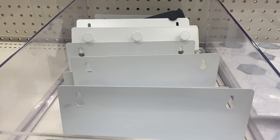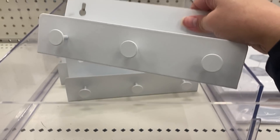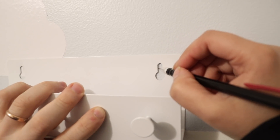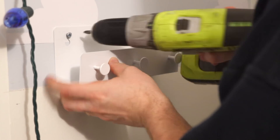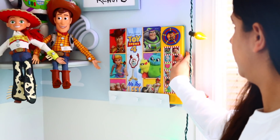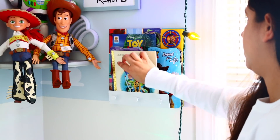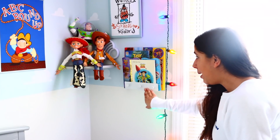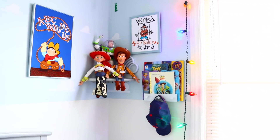One of my favorite items you can buy in the Bullseye Playground right now are these $3 floating shelves. All you have to do is drill them into your wall. They don't hit studs directly on the nail, so you might have to use some drywall anchors. These shelves are perfect to put books on top of. There are tiny little knobs on there — three of them total — and you can hang whatever you like.